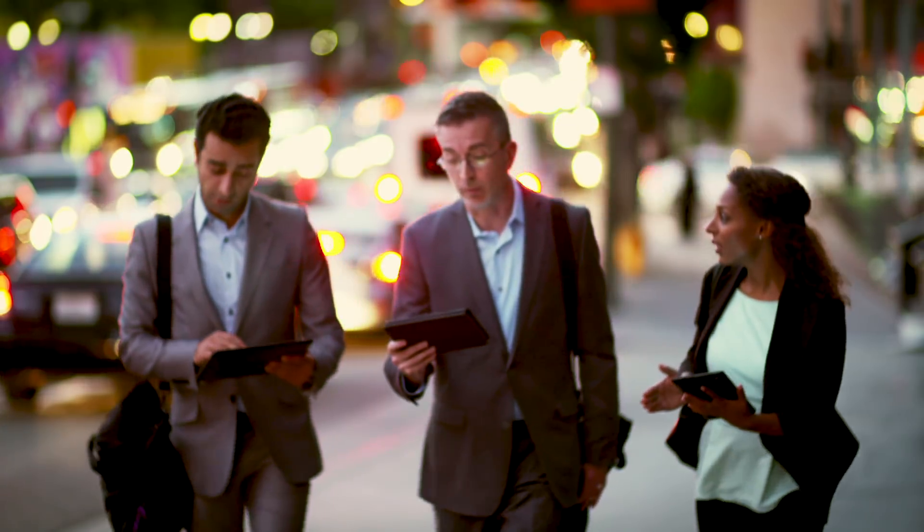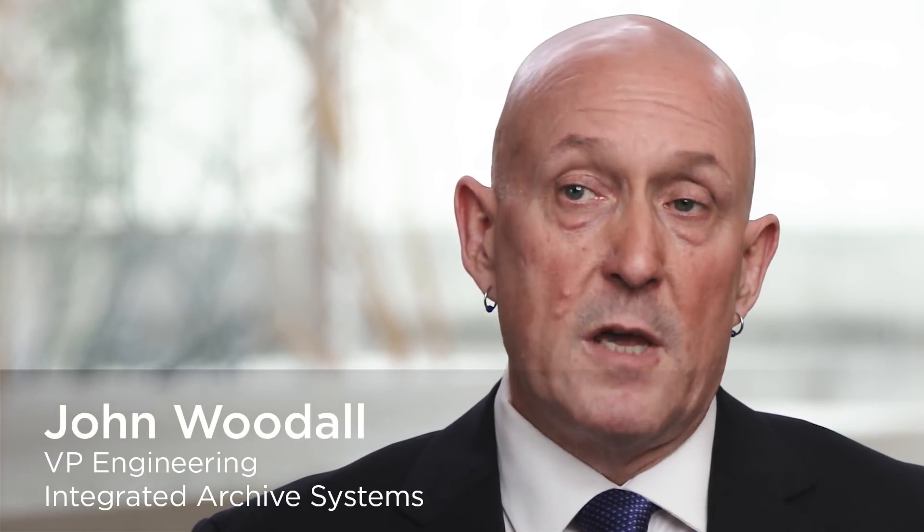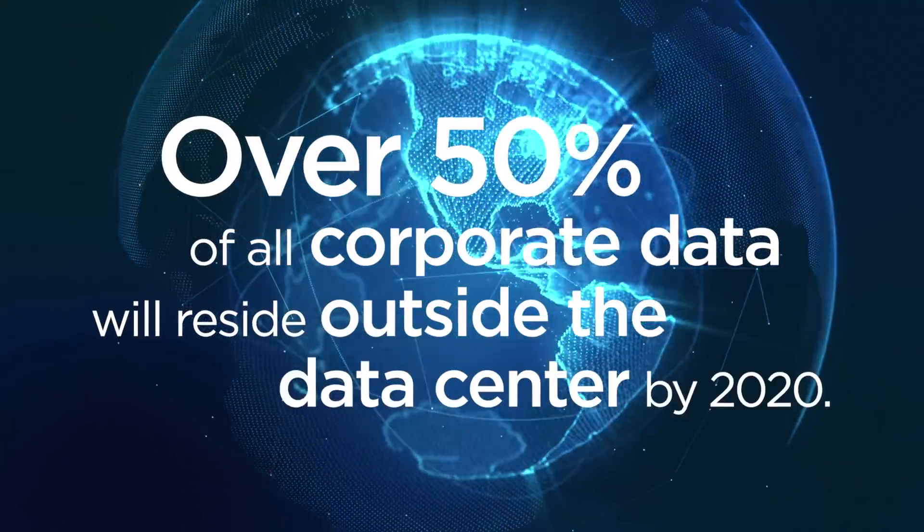The primary challenges that customers are coming to us today with are: how do I leverage my data? Do I do it on-prem? Do I do it in the cloud? Do I do a hybrid cloud model?